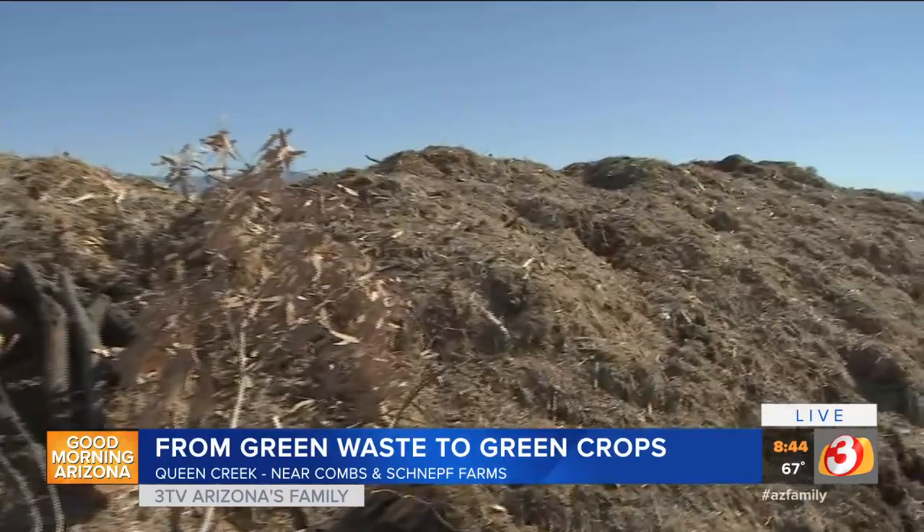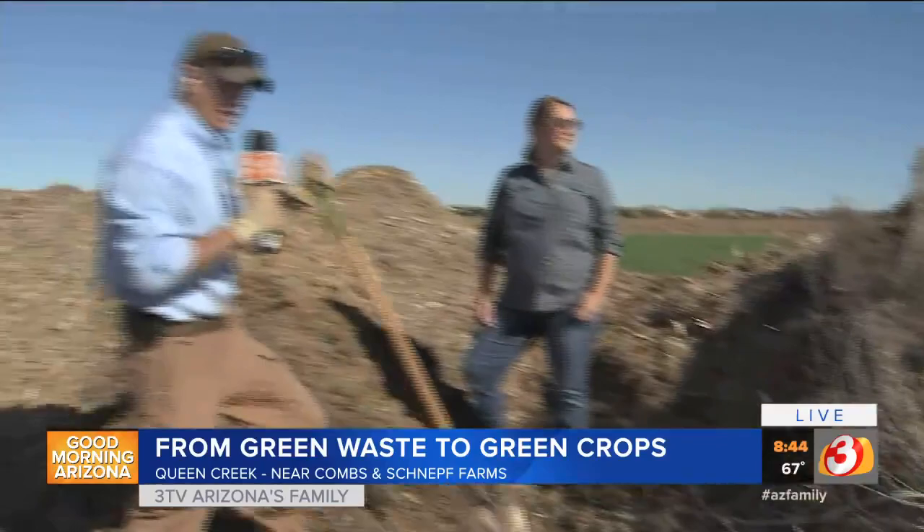Take a look at this windrow right here — you can see what we're looking at right now. This is all green waste, and this green waste produces these beautiful fields. We're out in Santan right now. I'm with Alicia. We're talking about CTS green waste. Alicia, tell us a little bit about what you do.